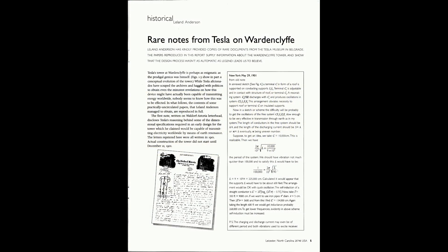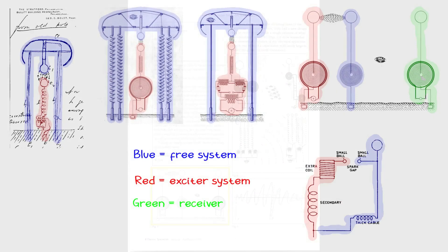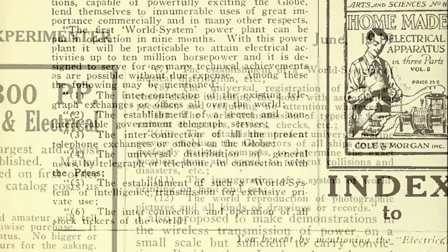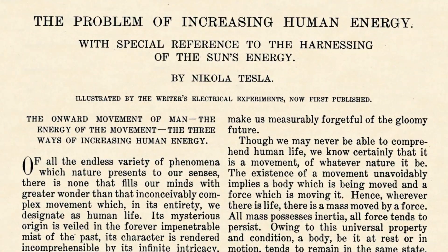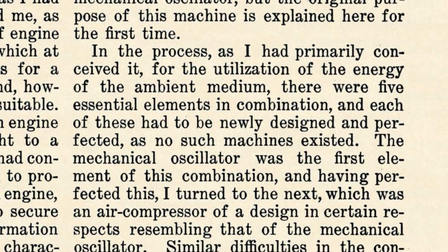This description matches the circuits provided by Leland Anderson in the so-called rare notes, one of which can also be found in the Long Island notes. In his autobiography of 1919 we find many clues on what it was and what it would enable, but also the time period during which Tesla said he was working on this device. If we match that with his article 'The Problem of Increasing Human Energy', we find that he was working on a self-acting engine during this time.